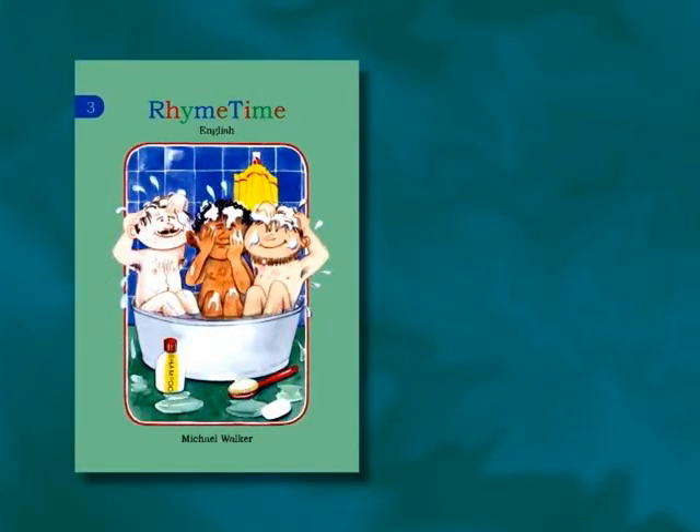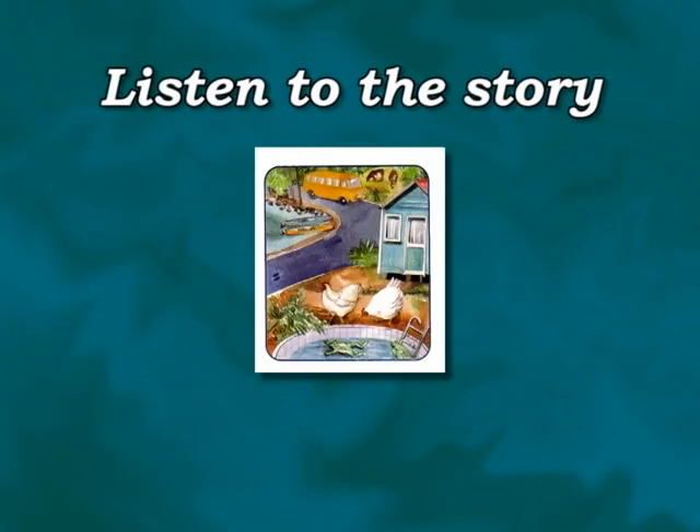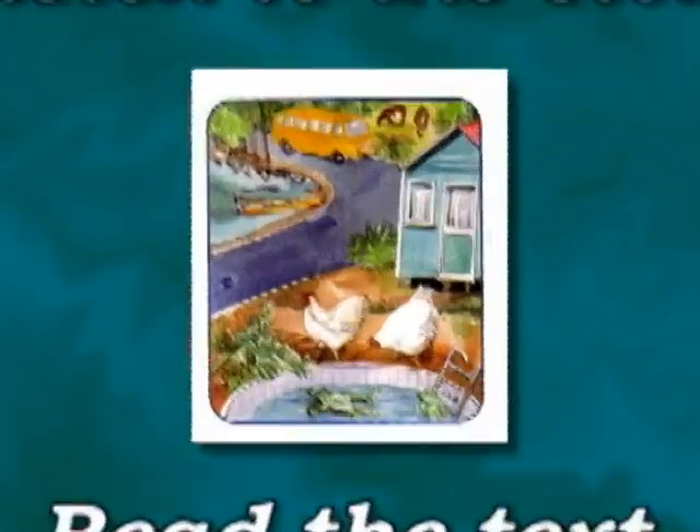Hello and welcome to Rhyme Time 3. Today we'll be working with page 15. Listen to the story, look at the picture, and try to read the text at the same time.